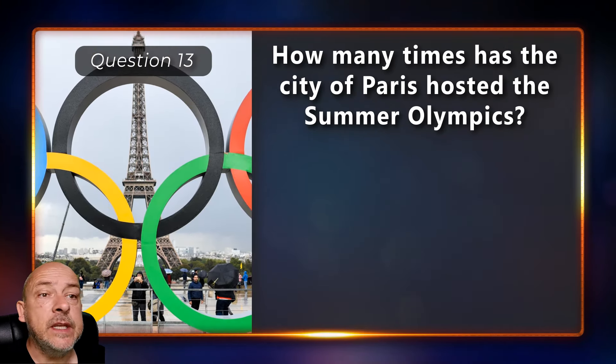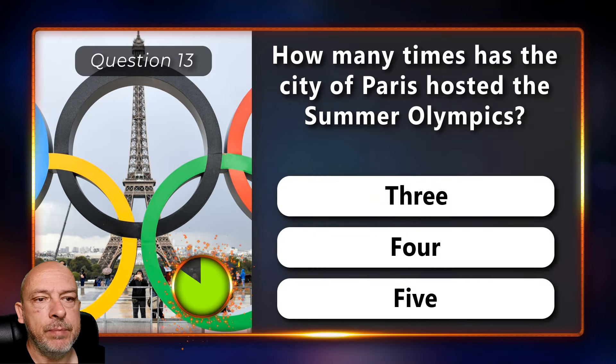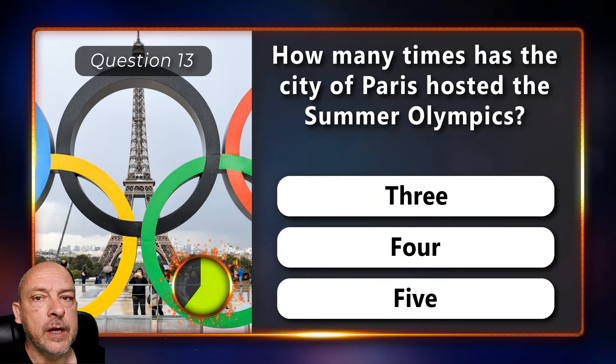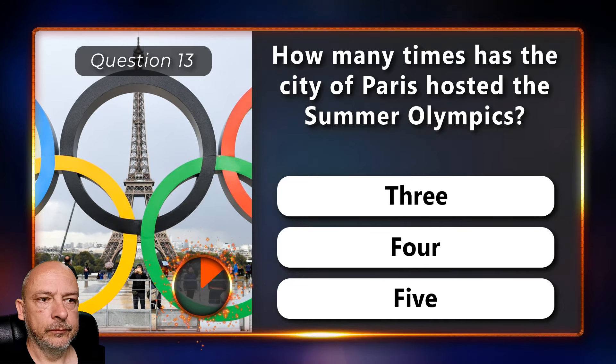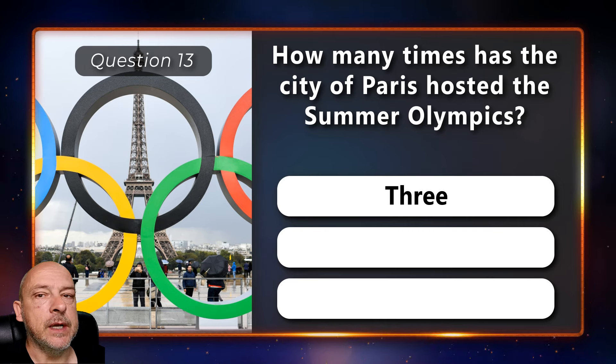How many times has the city of Paris hosted the Summer Olympics — three, four, or five times? Three times.